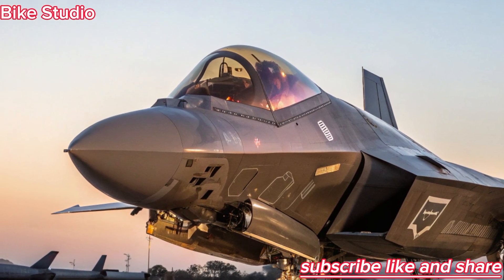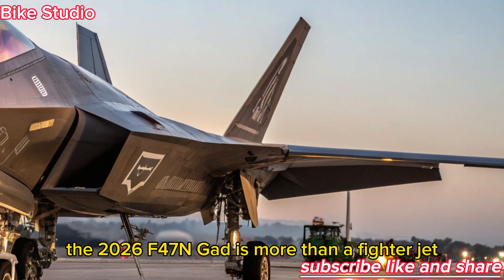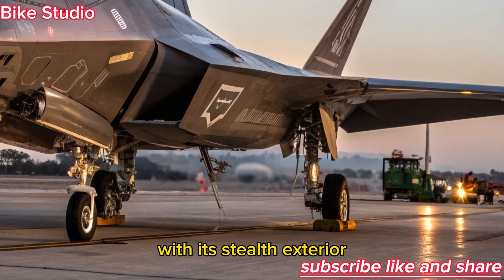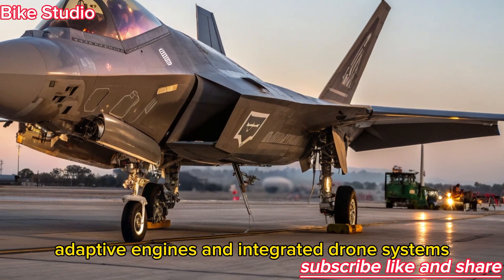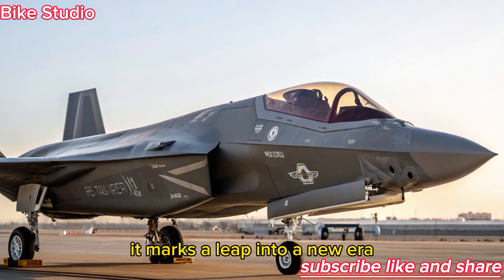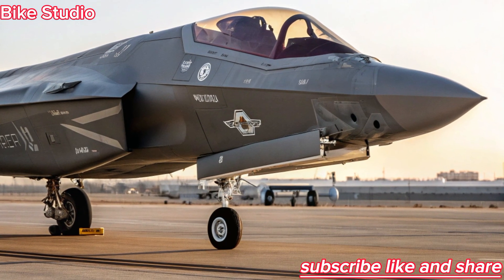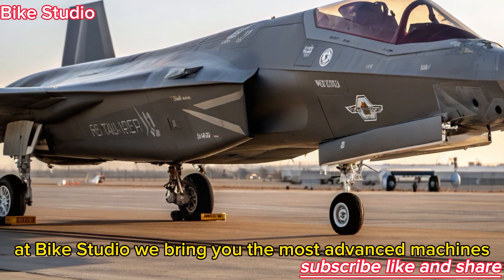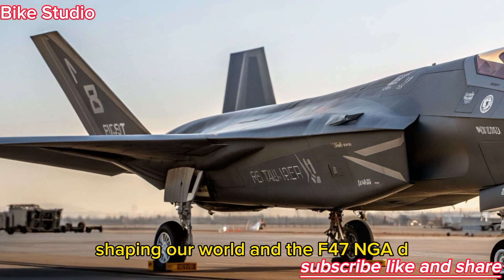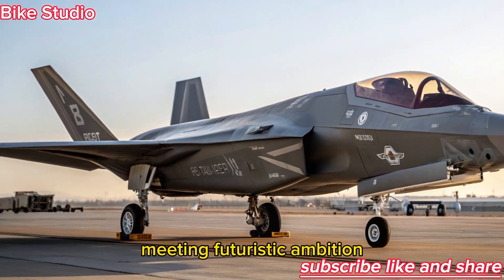The 2026 F-47 NGAD is more than a fighter jet — it's the future of aerial warfare. With its stealth exterior, AI-driven interior, adaptive engines, and integrated drone systems, it marks a leap into a new era where humans and machines fight side by side. At Bike Studio, we bring you the most advanced machines shaping our world, and the F-47 NGAD is a perfect example of engineering brilliance meeting futuristic ambition.